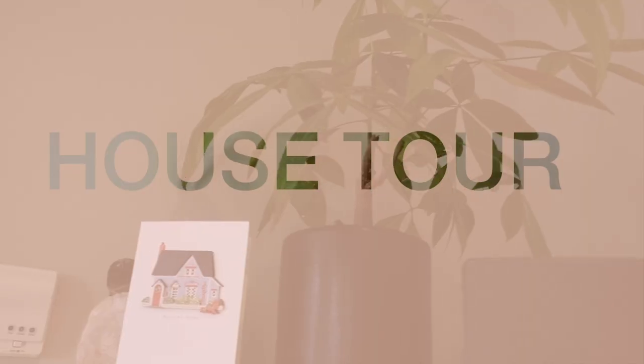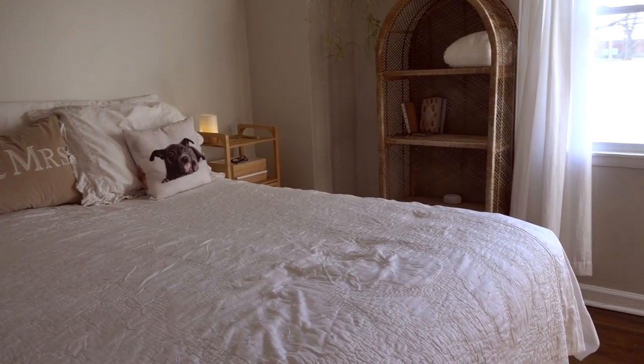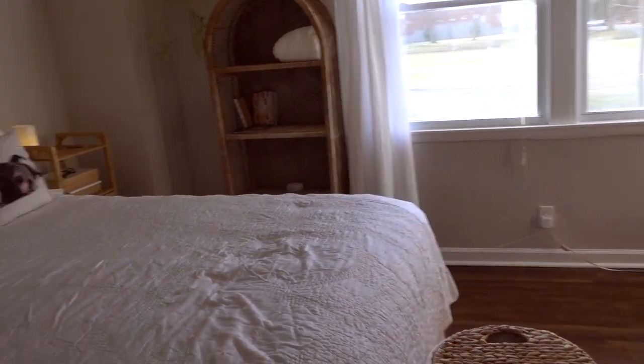Hi and welcome back to my channel. Today we're doing a new townhouse walk-through, but before we go into that, we need to clean up the last apartment.